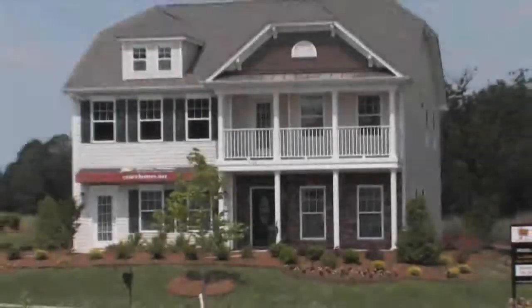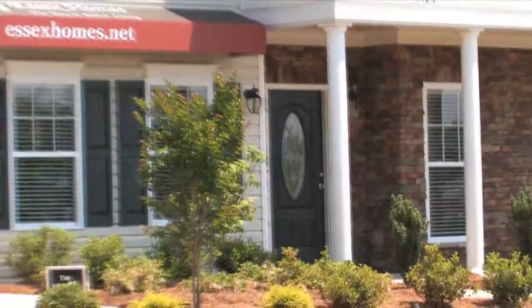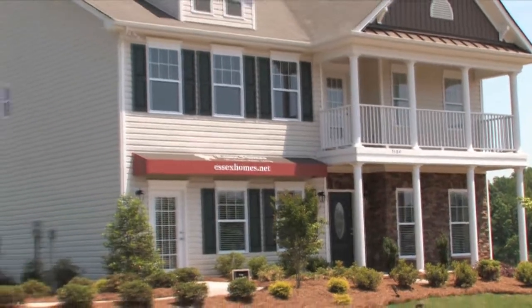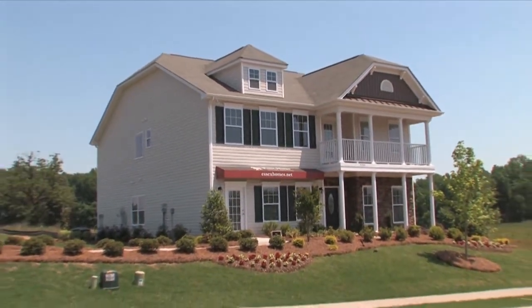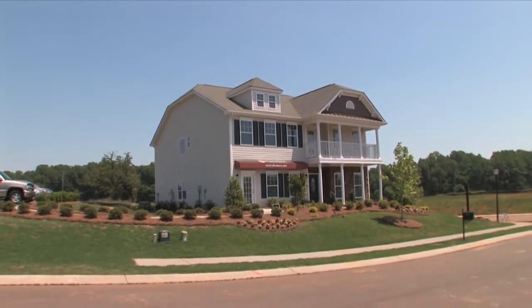We hope you've enjoyed this amazing video tour of the Sand Hill model at Huck's Landing. There are many included items in these wonderful Essex homes — too many to mention in this short video. We encourage you to contact us to schedule a personal showing of this wonderful model home and to discuss how Essex Homes may be able to help you build the home of your dreams.